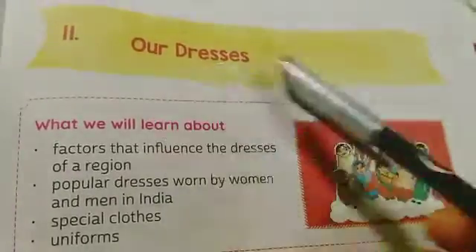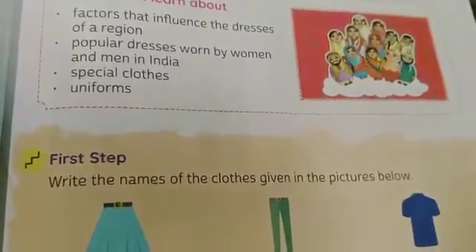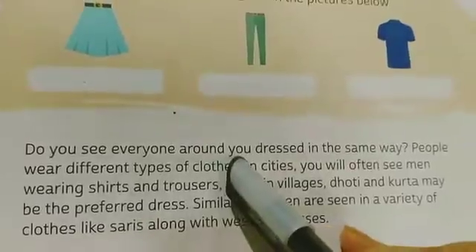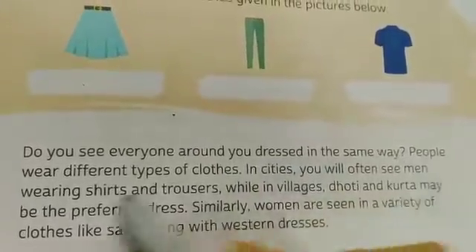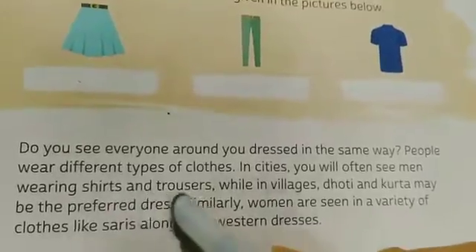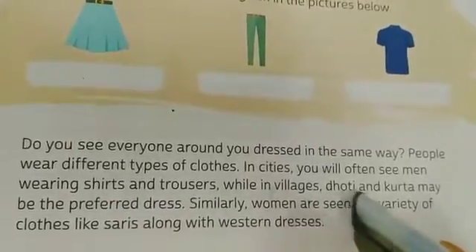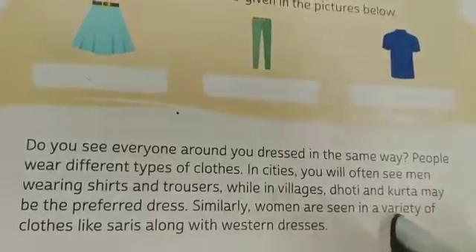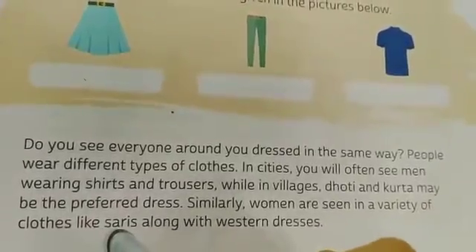Now let's start our next chapter: Dresses. We will learn about factors that influence the dress of a region, popular dresses worn by women and men in India, special clothes, and uniforms. People wear different types of clothes — in cities men often wear shirts and trousers, while in villages dhoti and kurta may be preferred. Women wear a variety of clothes like sarees along with western dresses.